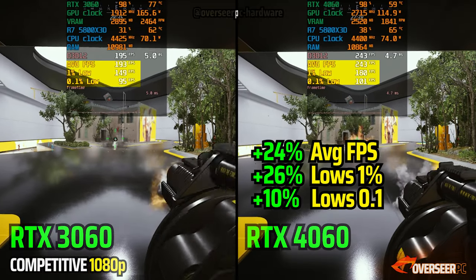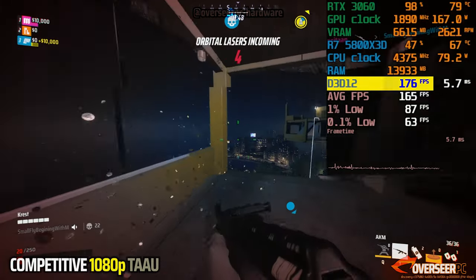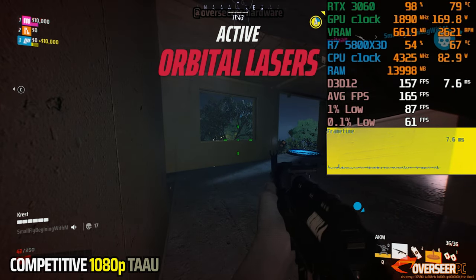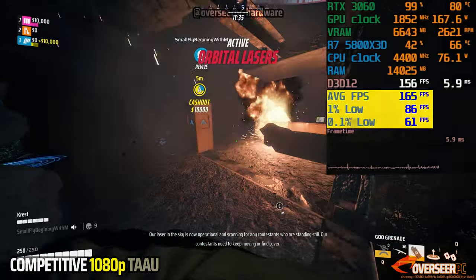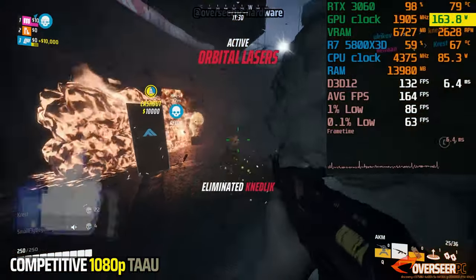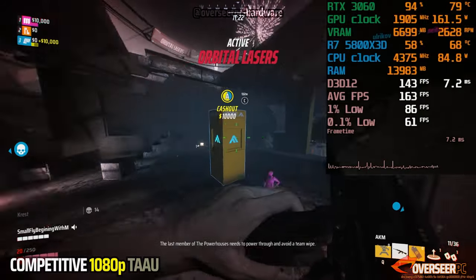In actual gameplay scenarios with the RTX 3060, fps is okay — it could be better. There are some micro stutters as you run around, which is tolerable. Average fps is around 160, but lows drop to double digits, similar to our benchmark run. Power consumption in game reaches around 160 watts. Gameplay is decent and playable — you may want to upgrade if you want better lows in the future.